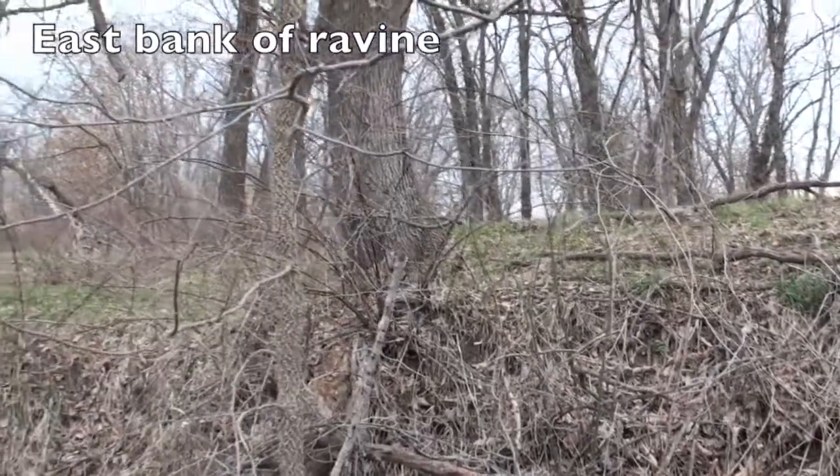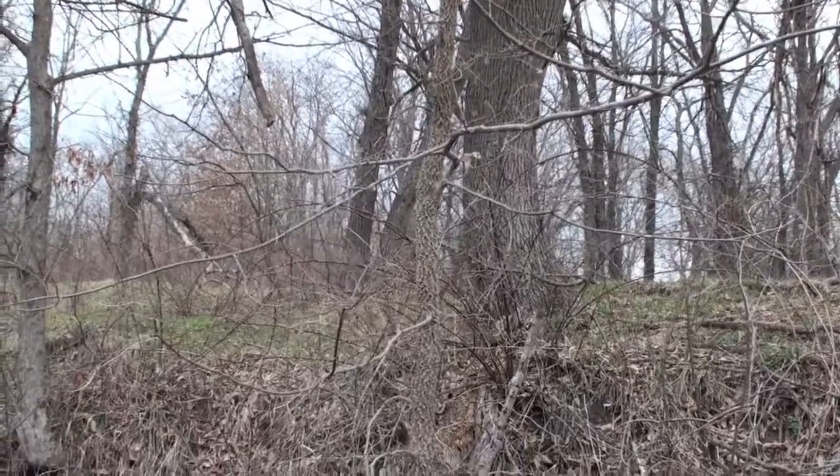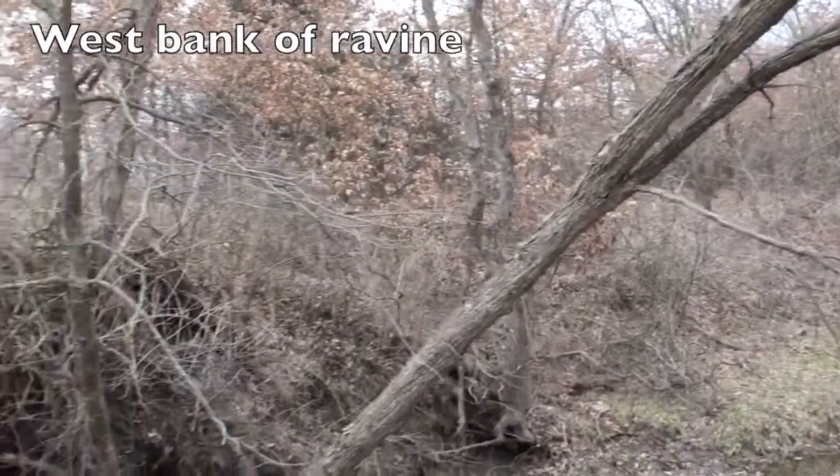Hello brother Allen, this is Pat Rainey again. Hope everything's going well. This is the second video I wanted to share with you. I am down in the creek bed here to film this one.